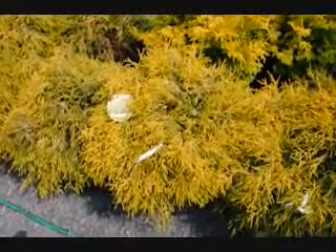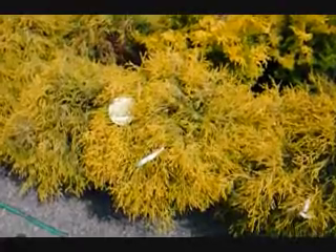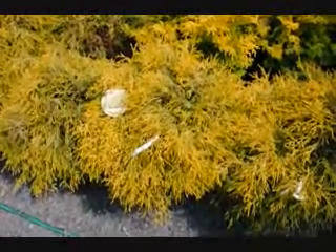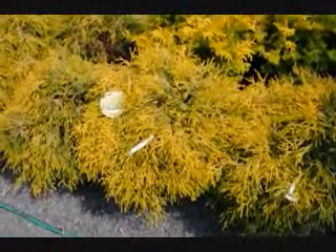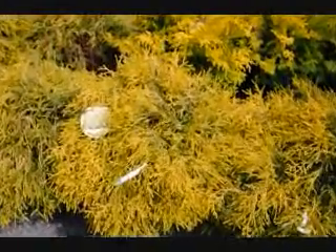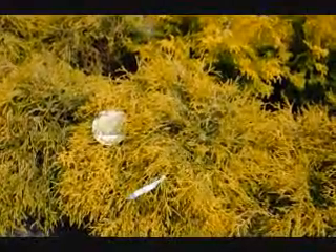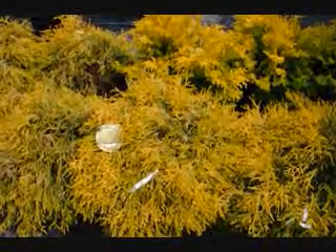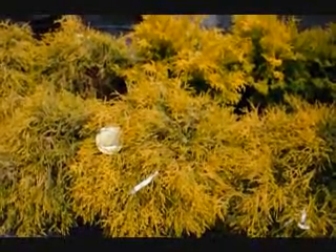This is Chamaecyparis gold mop. It's a deer-resistant plant that's used along walkways to hide utility boxes. It has a nice, bright, golden color. It's weeping in form and habit. It can get to be a couple of feet high and wide — usually around 3 to 4 foot tall and 4 foot wide. Since it is deer-resistant, it's a great choice for urban areas where there's a lot of deer and you want nice color in your yard.